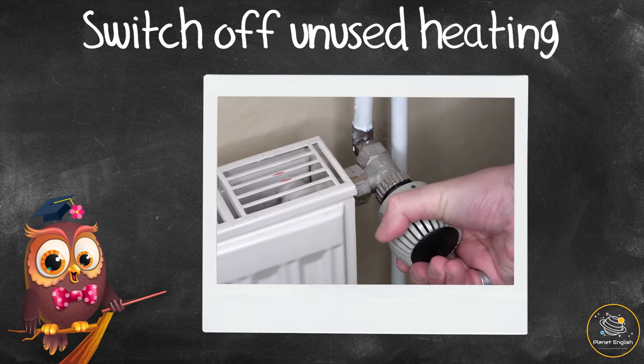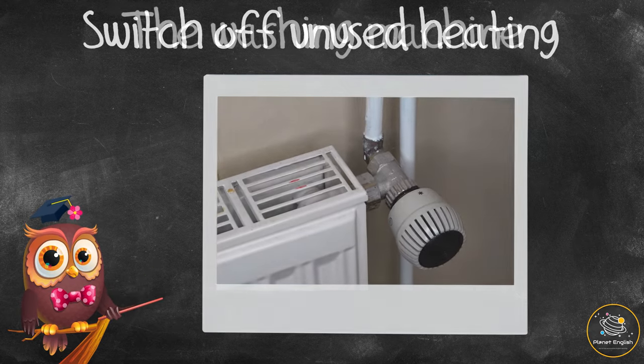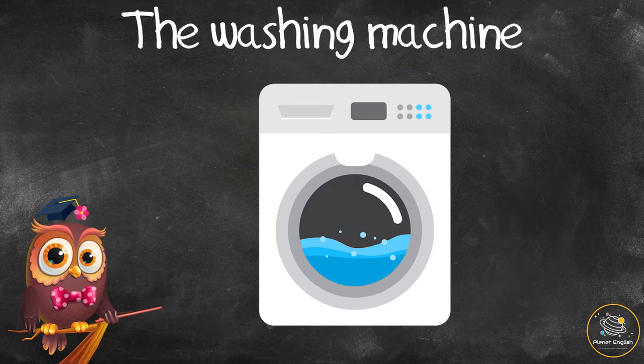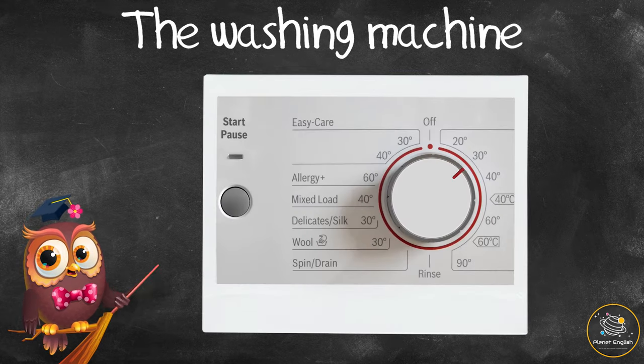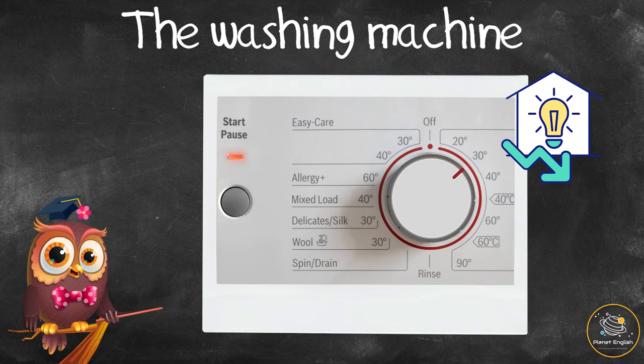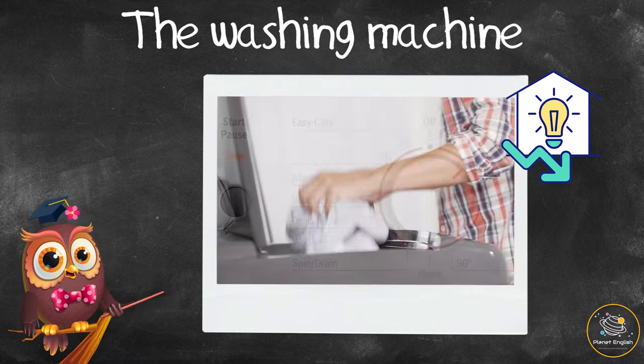When using the washing machine, use the 30 degree cycle instead of a hotter cycle, as this uses less energy. Always fill up the machine so that you use the washing machine less often.